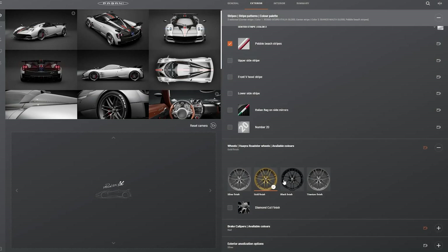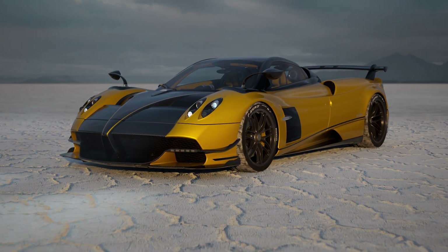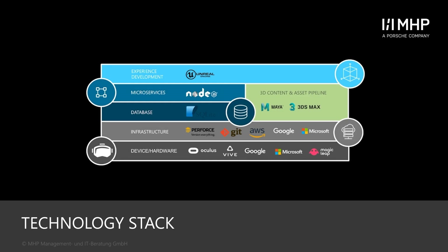This helped us to deliver a real-time ray tracing streaming configurator for Pagani at the last GTC event within just a few weeks. The Unreal Engine perfectly fits into the modular approach by connecting our broad range of APIs on the one hand, but also exposing additional ones for interaction with the content on the other. Additionally, this allowed us to easily integrate existing systems in the enterprise world, like analytics or CRM.